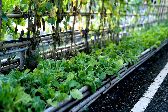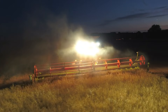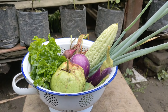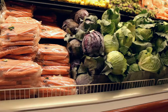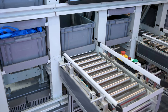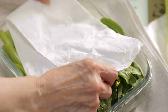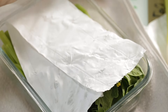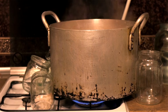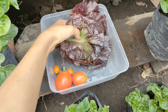The best time of day to harvest your produce is early in the morning. During this time, plants are most hydrated and temperatures are cooler, which helps preserve the freshness and flavor of your harvest. Harvesting in the morning also minimizes stress on the plants and allows them to recover throughout the day. Proper post-harvest care is essential to maintaining quality and extending shelf life. Leafy greens like lettuce and spinach should be washed, dried thoroughly, and stored in the refrigerator in a breathable container. Root vegetables like carrots and beets should have their tops removed and be stored in a cool, dark place or the refrigerator.